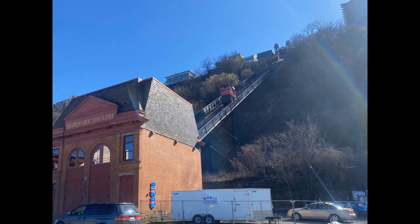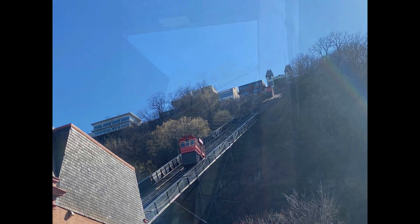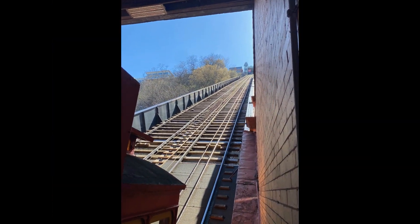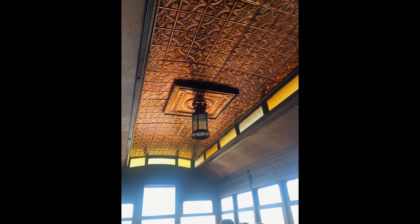The incline served until 1962 when it was closed, but the closure did not last long. Two years later, in 1964, historical preservation efforts restored operation. The incline has served tourists like myself and commuters alike since then.